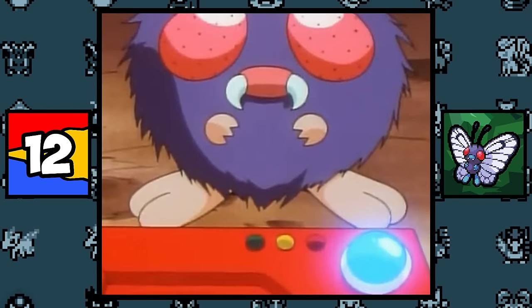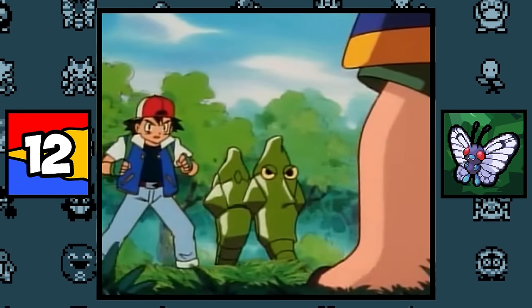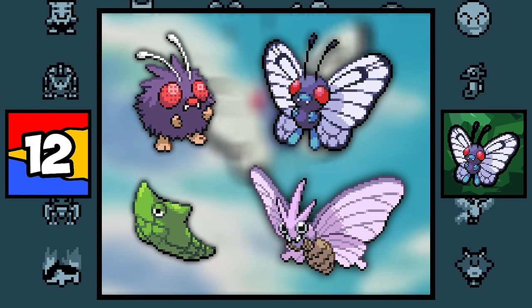Butterfree is simply based on the Black Vein White Butterfly, and along with that, it might also be based on Venonat as its final evolution, since, as the old theory goes, Metapod was supposed to evolve into Venomoth, while Venonat was supposed to evolve into Butterfree. And when you look at them together, it seems pretty believable, so who knows?